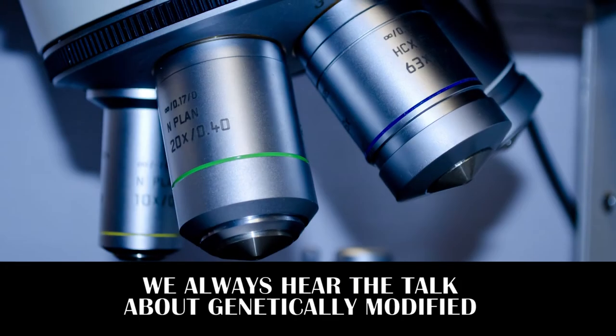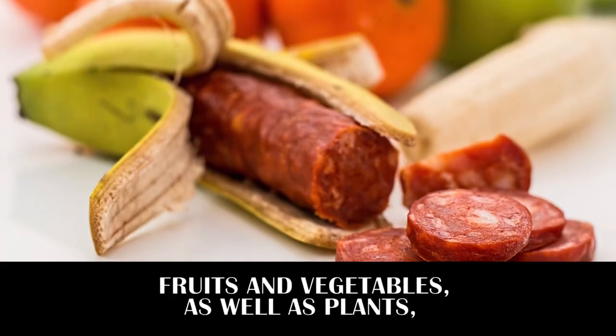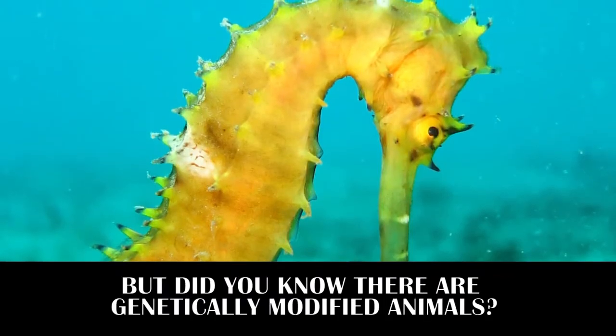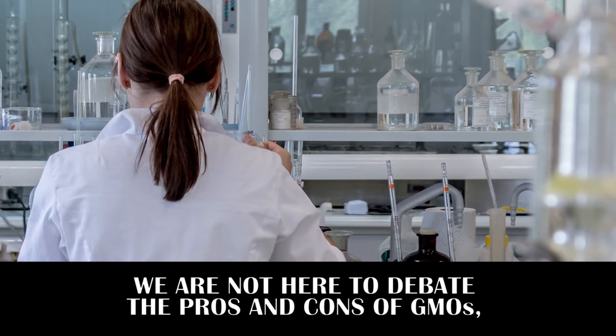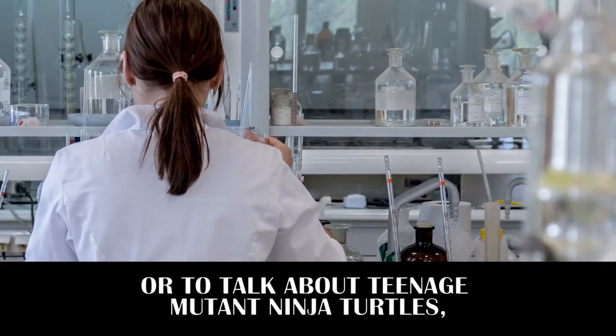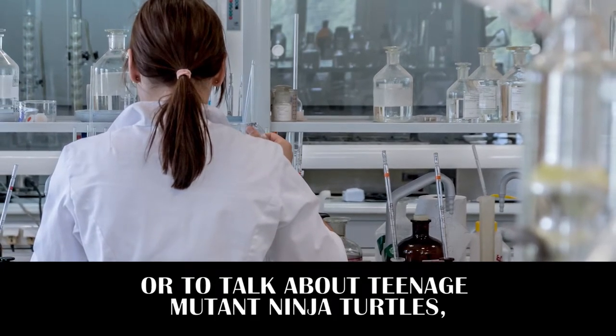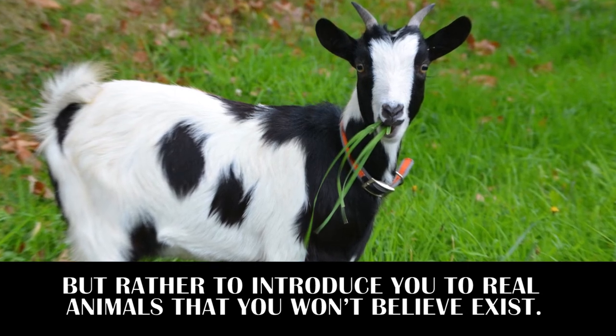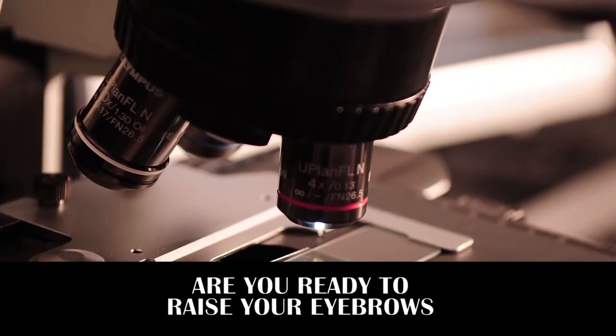We always hear about genetically modified fruits, vegetables, and plants, but did you know there are genetically modified animals? We're not here to debate the pros and cons of GMOs or talk about Teenage Mutant Ninja Turtles, but rather to introduce you to real animals that you won't believe exist. Are you ready to raise your eyebrows with these five fascinating examples of genetically modified animals?